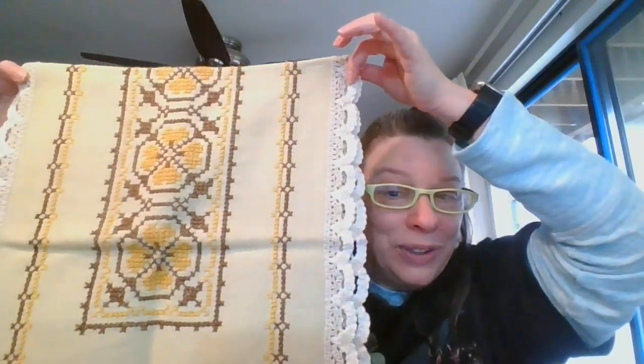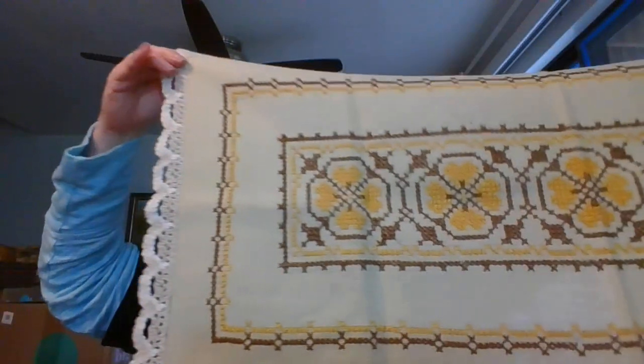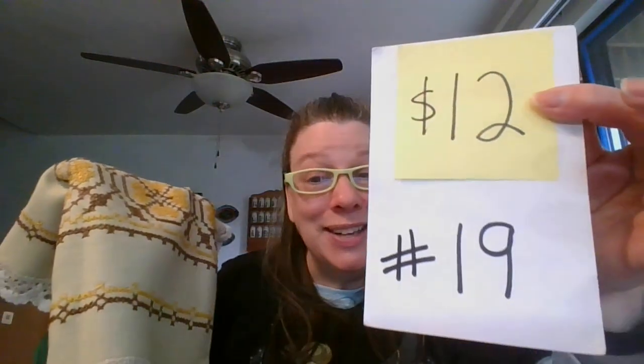Next is a table runner — this is a cross stitch table runner and it is 15 inches by 24 inches, so it is quite wide. Look at those beautiful colors — gold and brown — and the design goes all the way through the center. A beautiful, bold table runner. This one is 15 by 24 inches and it is going to be $12 and it's number 19.